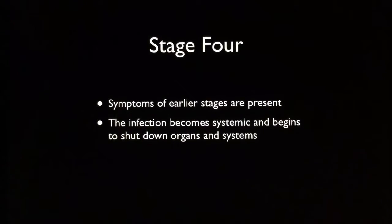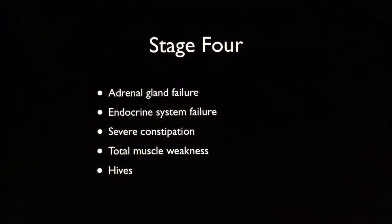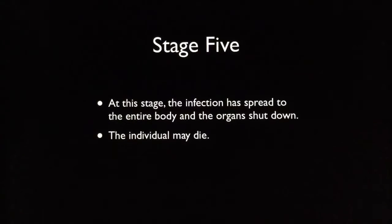Then you reach stage four. Symptoms of the earlier stages are present, and the infection becomes systemic — it also begins to shut down your organs and systems. You start to have things like adrenal gland failure, endocrine system failure, severe constipation, total muscle weakness, and hives. For me, I started to get hives and had a lot of symptoms in stage three where I couldn't think of words, couldn't focus, and experienced a lot of anxiety. So it's interesting to see how it progresses.